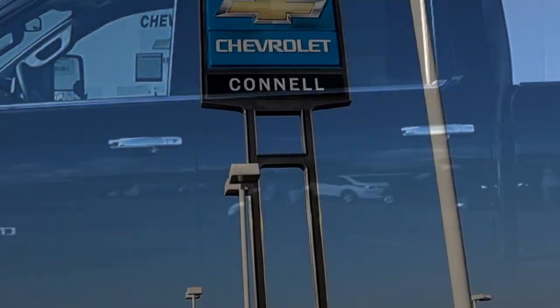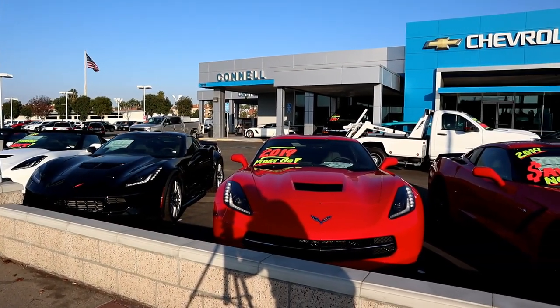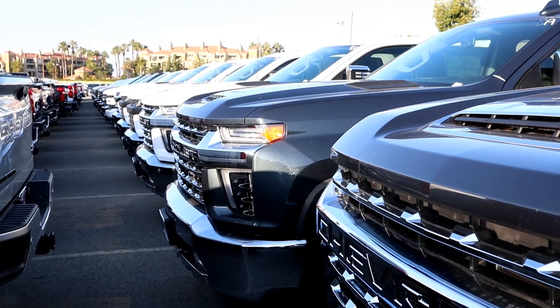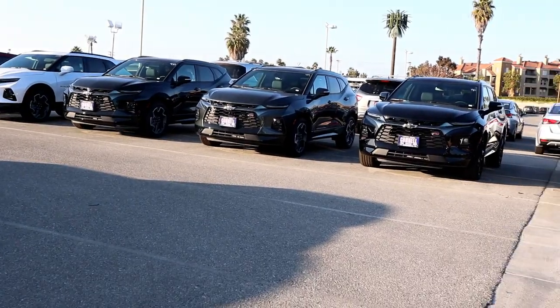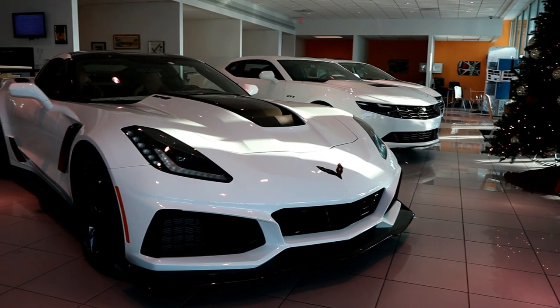This Silverado review wouldn't have been possible if it wasn't for Connell Chevrolet, located in Costa Mesa, California. Connell Chevrolet is family owned and one of the oldest and largest Chevrolet dealerships in Southern California. Not only do they have over 100 Silverados at this time, but they have a big selection of SUVs, sedans, and sports cars. Give them an opportunity to win your business — you won't be disappointed.